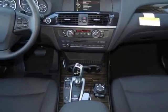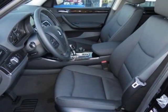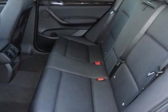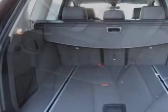This X3 boasts a 2.0 liter inline-four engine and has an 8-speed Steptronic transmission. Additional options for this vehicle include the standard package, satin aluminum roof rails.